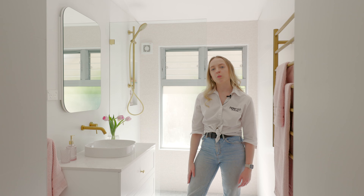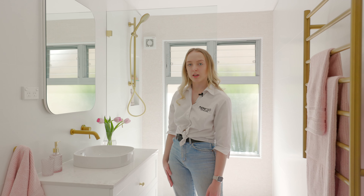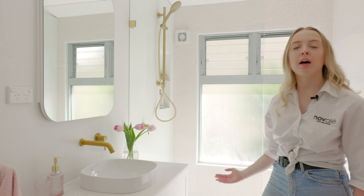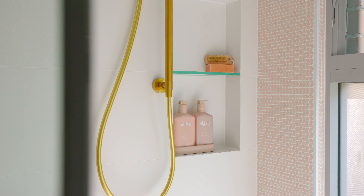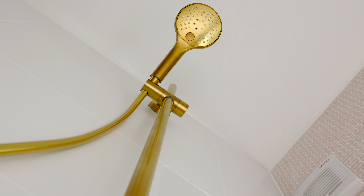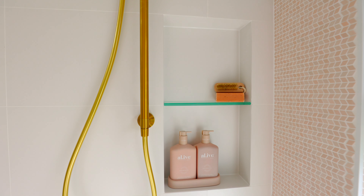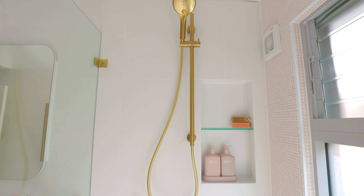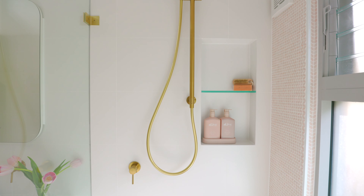Here in the main bathroom we've used a brushed gold finish tapware supplied by Rhys in the Mizu Drift range to complement the powder pink chevron feature tiles. The elongated recessed niche has been positioned next to the shower rail and also includes a glass shelf to allow for additional storage.